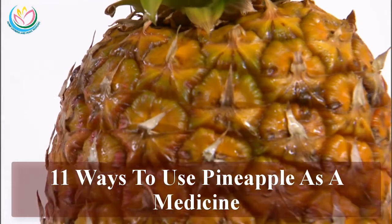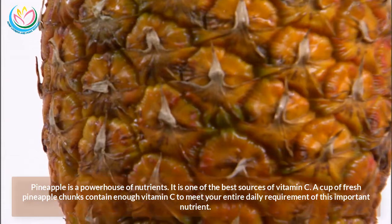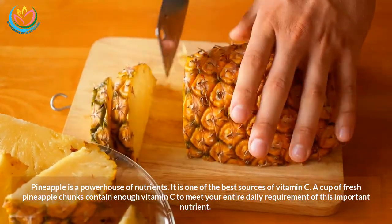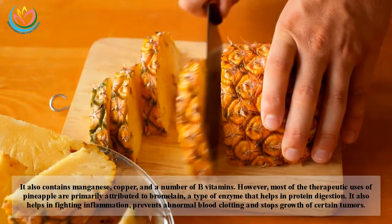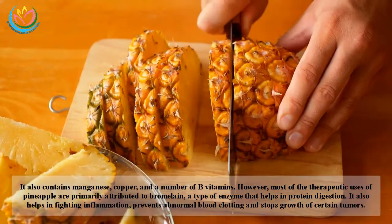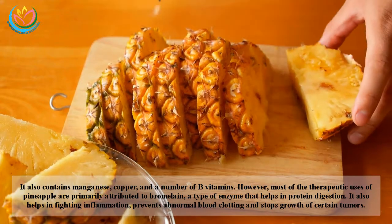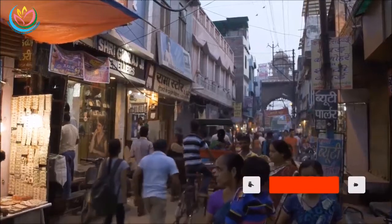11 ways to use pineapple as a medicine. Pineapple is a powerhouse of nutrients — one of the best sources of vitamin C. A cup of fresh pineapple chunks contains enough vitamin C to meet your entire daily requirement. It also contains manganese, copper, and a number of B vitamins. Most therapeutic uses are attributed to bromelain, an enzyme that aids protein digestion, fights inflammation, prevents abnormal blood clotting, and stops growth of certain tumors.